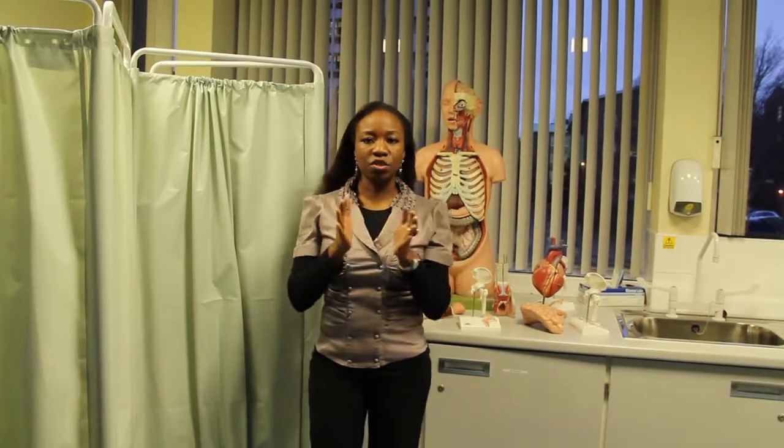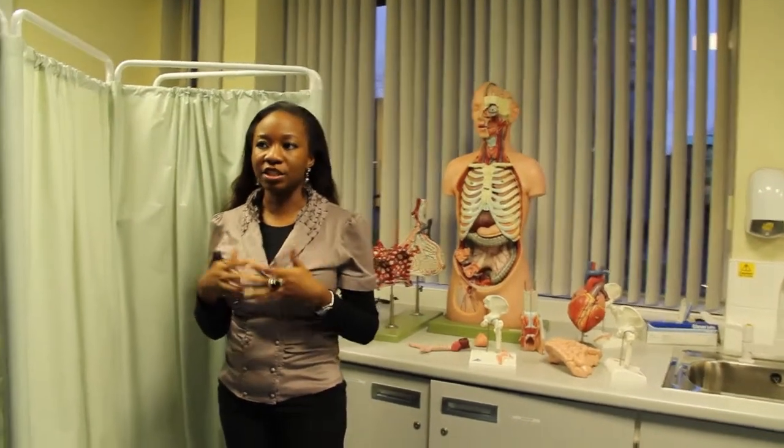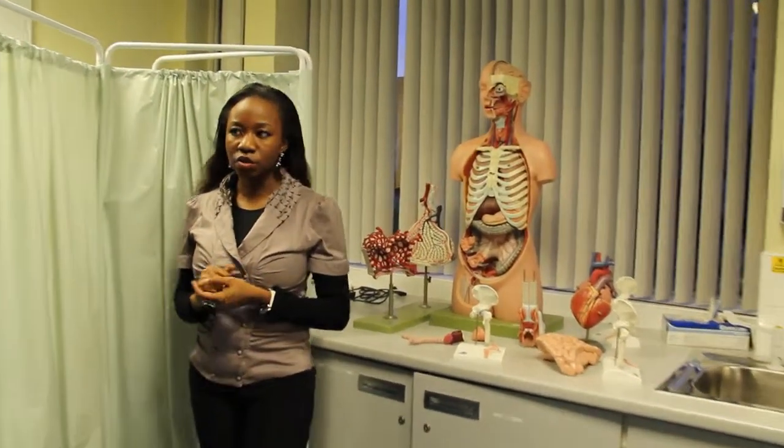3D printing manufacturing is the process of creating a 3D object from a digital model by using additive manufacturing, in which an object is made by adding materials layer by layer and fitting it together. 3D printing technology emerged in the technological world in 1986 and became known in 1990, but it was only known in the engineering, architecture, and manufacturing industry.